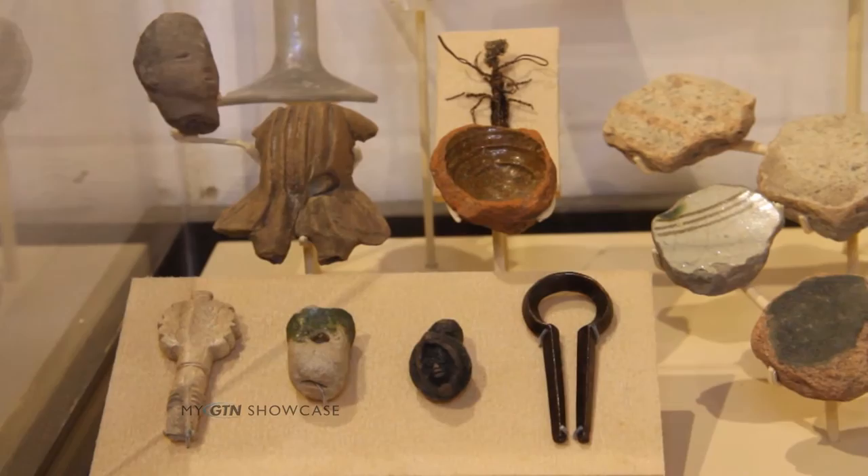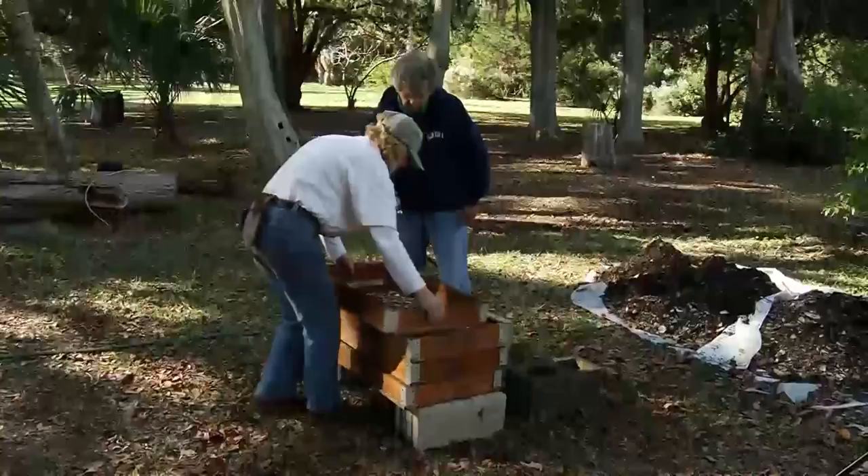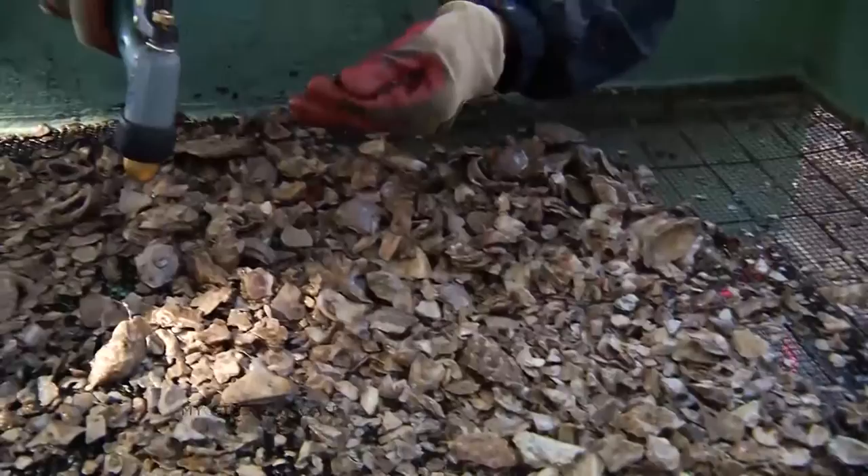You have all kinds of artifacts here and you're always discovering more, because you have an active site at the Fountain of Youth Park. That's right — we're still excavating that first settlement from where Menendez first landed in Florida and finding all kinds of things. It's exciting.